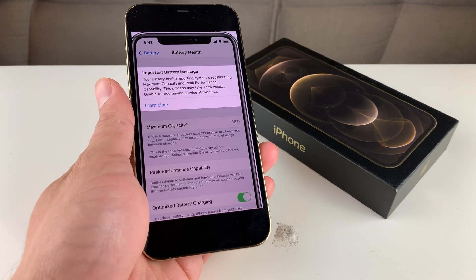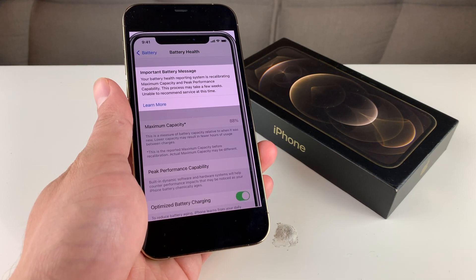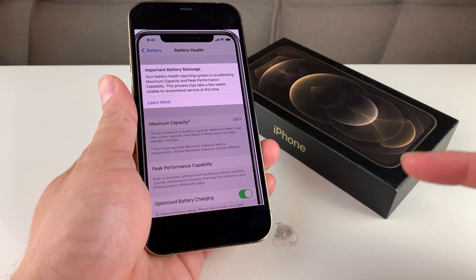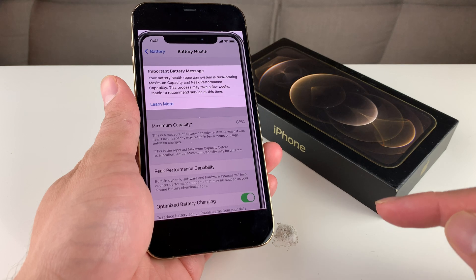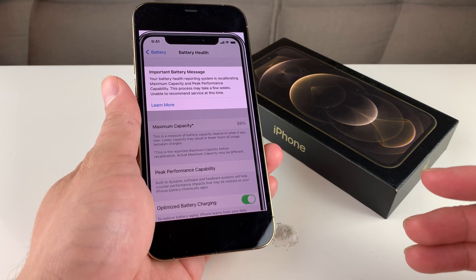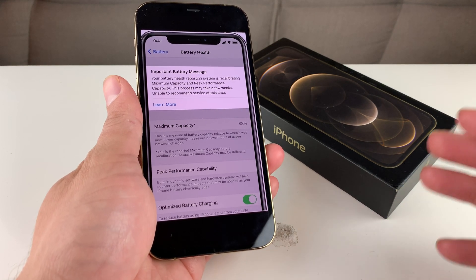Hey guys, Tech Dementry here with a video for you. In today's video, we're going to discuss the battery recalibrating notice that you get on your iPhone after the iOS 14.5 update. We're going to explain what this means and what you have to do if you see this message.